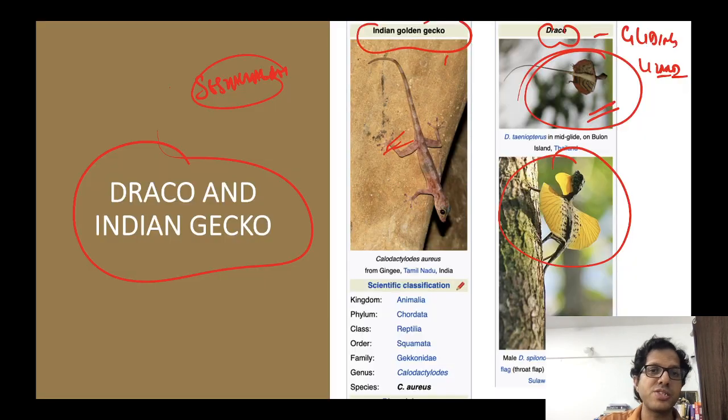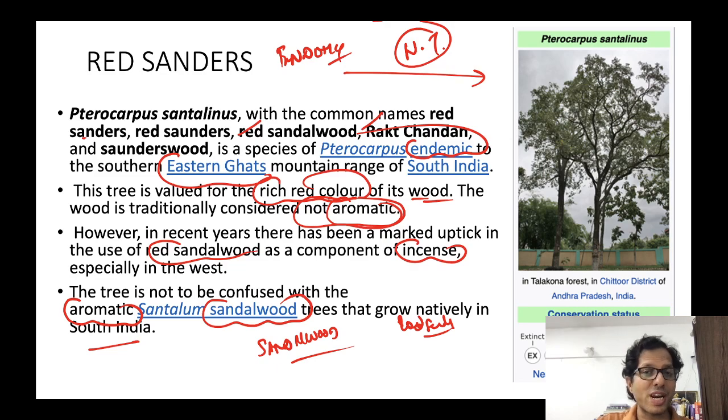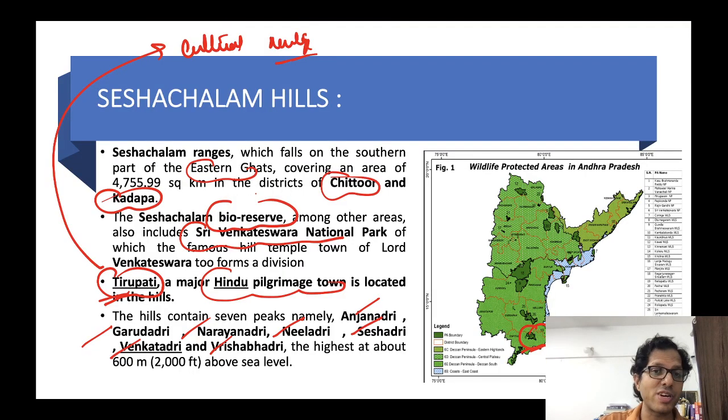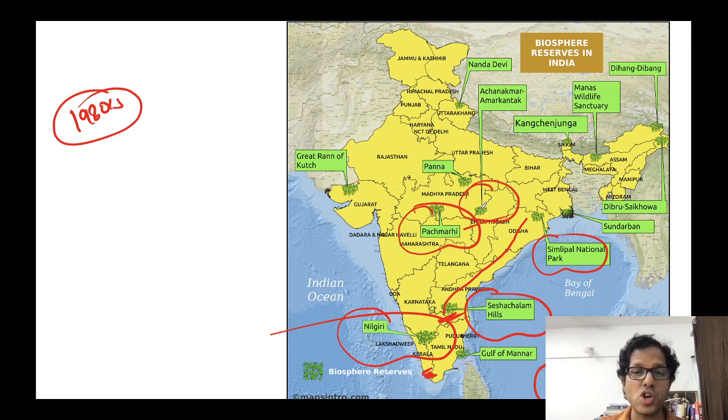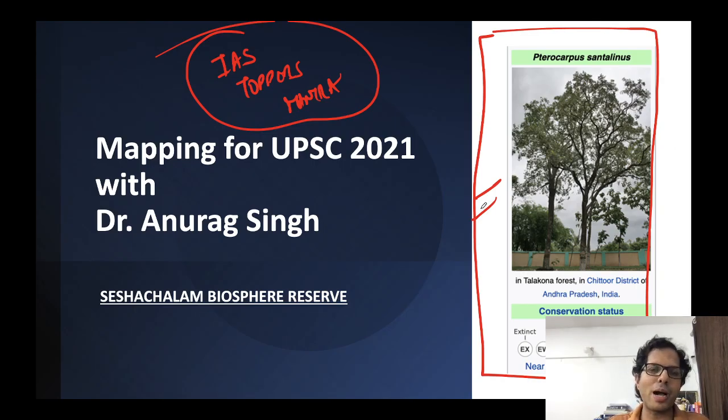UPSC prelims can ask questions about the complete Sheshachalam Hills. Already one question on Red Sandalwood has come, so please prepare all details. River Pennar or Penneru or Uttar Penakini is very important. With this, today's session ends. In the next session we will see Nilgiri Biosphere Reserve, Agasthyamalai Biosphere Reserve, and Pachmarhi and Amarkantak Biosphere Reserves — all that remains in the Biosphere Reserves of India series. Get the PDF from Telegram channel IAS Toppers Mantra.